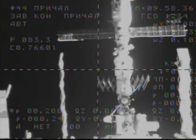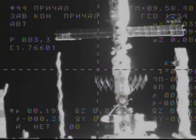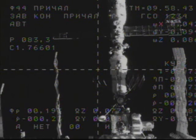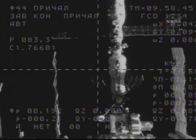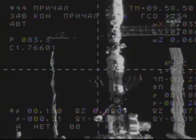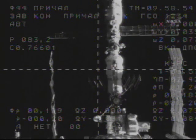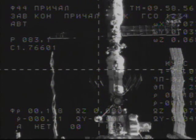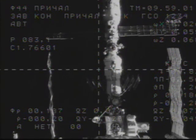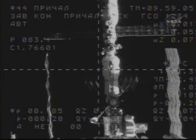Range is 1090 meters. Range rate is 0.20. And the image is stable. You can see the Pirs docking compartment port in the middle of the Russian segment along the longitudinal axis of the International Space Station, in the upper right-hand quadrant of this view from the Progress camera. The Progress now 190 meters away from docking.